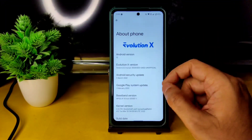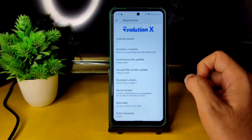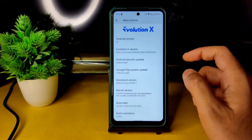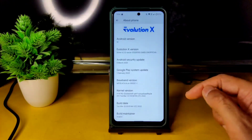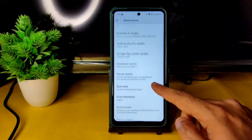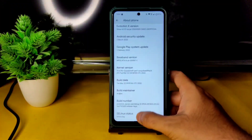This is the latest available build for POCO X3 Evolution X, dated 5th March 2022, which also has the latest security patch. The kernel used here is Linux 4.14.190 Quicksilver Perf Surya kernel. The build date is March 22, and the SELinux status is enforcing.